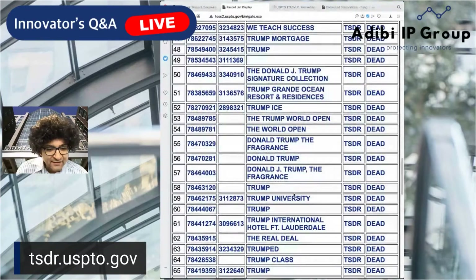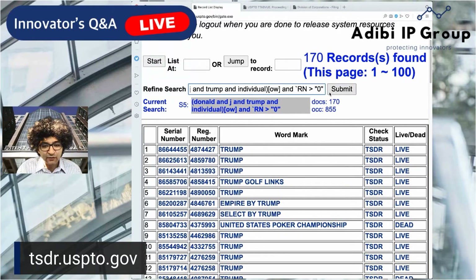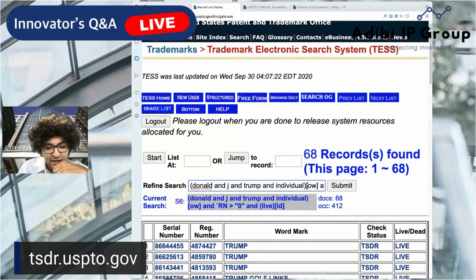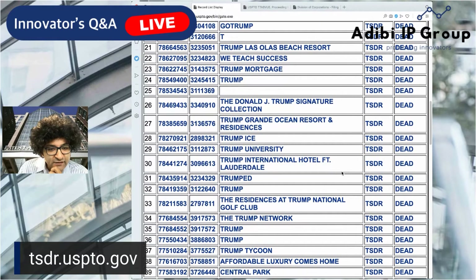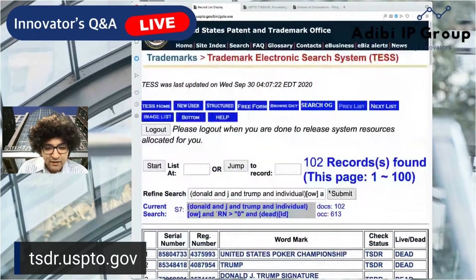There are another 68 that are presently live, and some that are registered. This shows us all live marks — we have 68 live registered marks. Let's see how many are dead: 102 dead registered marks. Super interesting. A lot of these are, for example, like the signature collection, Trump University — all kinds of really interesting marks. Let's look at some of the live ones.